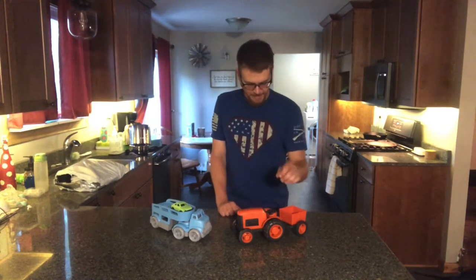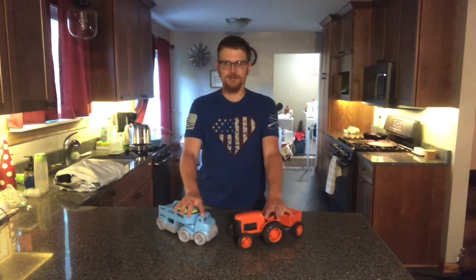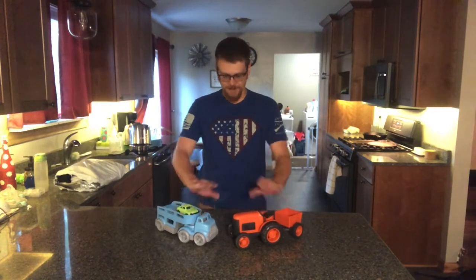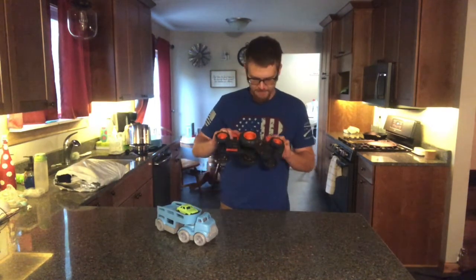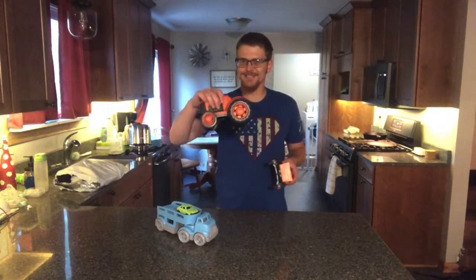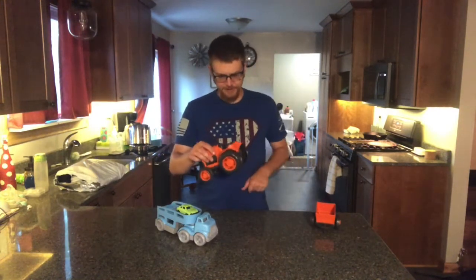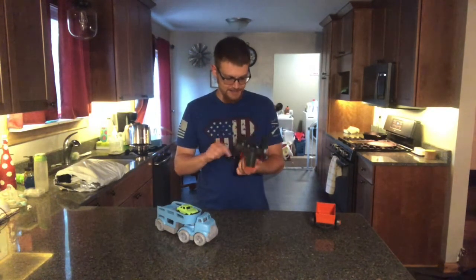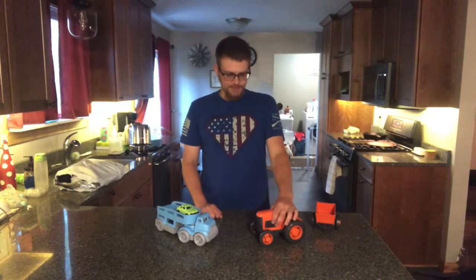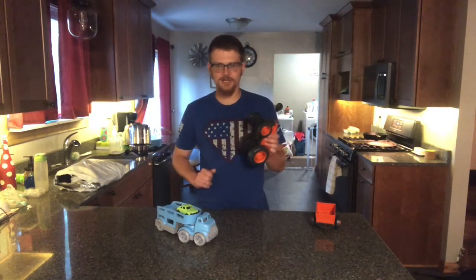It's always important in my opinion to support American-made products when you can. These two items were given to my son by my sister-in-law, and he's really happy with them. Green Toys is the name of the company — they're stamped on the bottom 'Made in USA,' made out of recycled plastic, and they are surprisingly sturdy for being plastic.